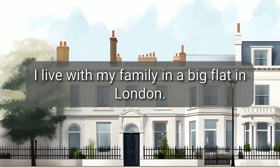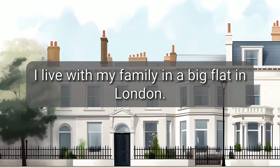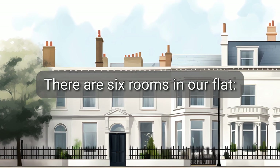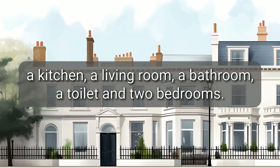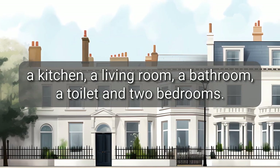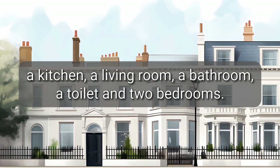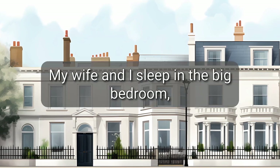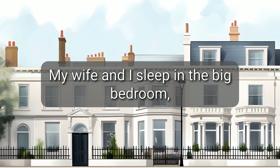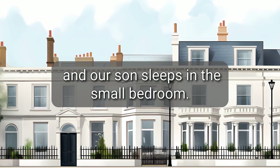I live with my family in a big flat in London. There are six rooms in our flat: a kitchen, a living room, a bathroom, a toilet, and two bedrooms. We don't have a garden. My wife and I sleep in the big bedroom, and our son sleeps in the small bedroom.